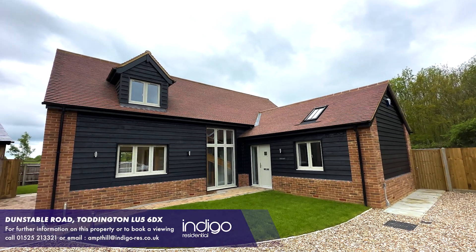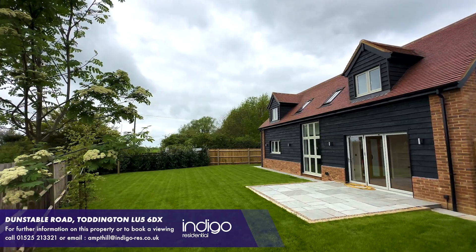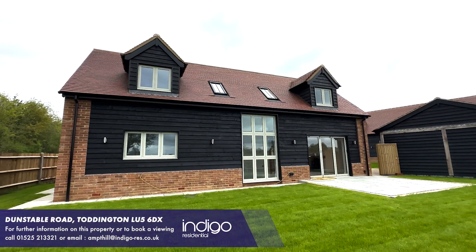Indigo Residential are excited to announce to the market this stunning property which is private and secluded. It has been built and designed to a high standard, boasting modern fittings and features throughout.